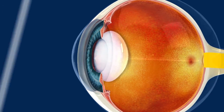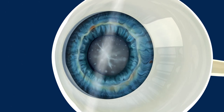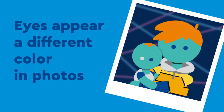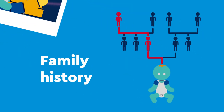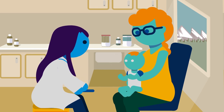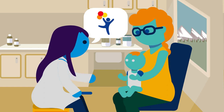Pediatric cataracts can look different depending on the cause of the cataract and where the cloudiness is located inside the lens. You may notice your child's eyes appear a different color in photos, or you may suspect cataracts if your child has a family history of pediatric cataracts. Your pediatrician may be able to see the cataract during a well-child visit, and can refer your child to a pediatric ophthalmologist.